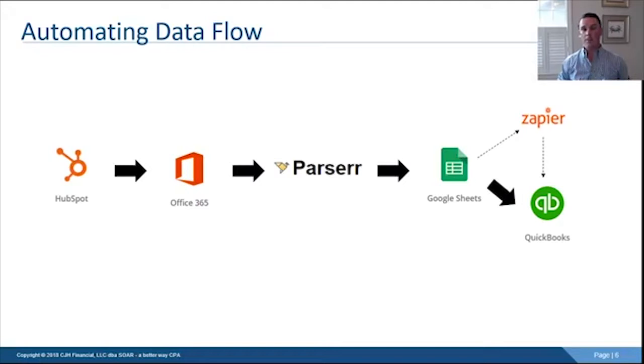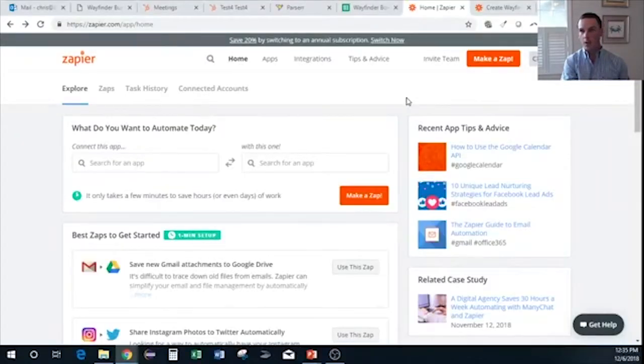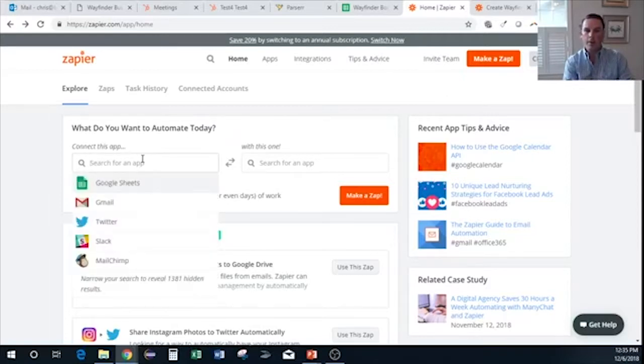Zapier, if you're not familiar with it, is an awesome tool — it will change your world. What it does is take all different sorts of cloud applications and link them together via their APIs — application programming interfaces — which are essentially data pipes. It does a basic if-then analysis: if something happens with this application, then feed this other application to do something. A competitor of Zapier is Microsoft Flow; those are the two heavyweights in this automation space.